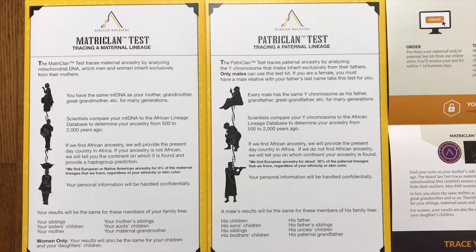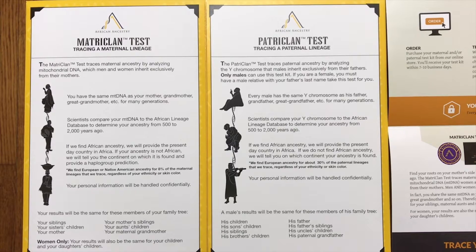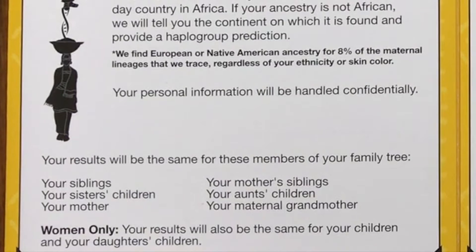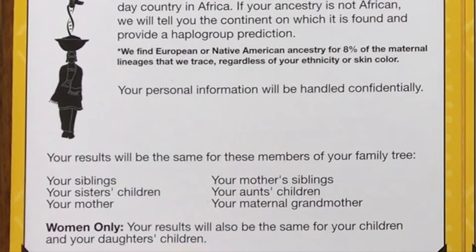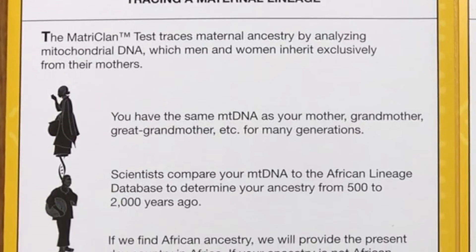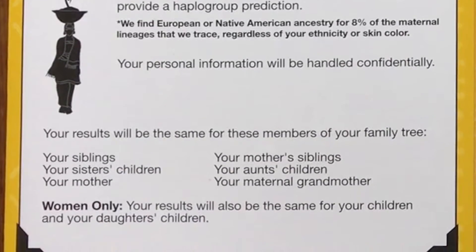Since I'm taking the MatraClan test, it's telling me in this paperwork that this test is going to be pertinent to my siblings, my sister's children, my mother, my mother's siblings, my aunt's children, and my maternal grandmother. So that means taking this test is not only helping myself, but I'm also helping the rest of my family find out about their lineage and where we come from, which is awesome.